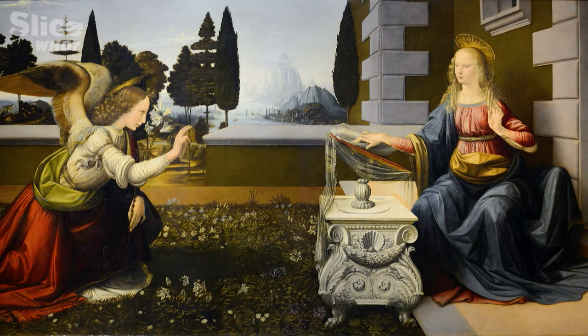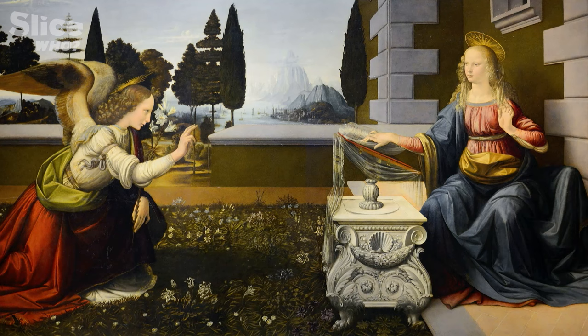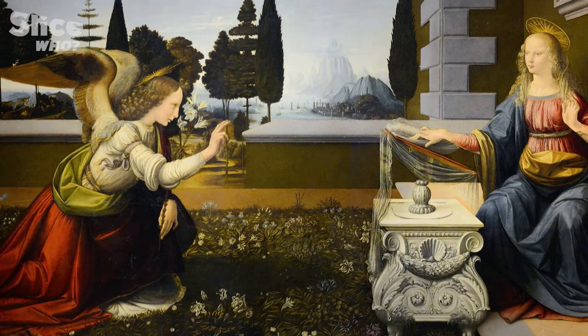One of the fascinating things about The Annunciation is that we get a glimpse of Leonardo at the start of his career. Even then, as a young man, he wanted to get everything right. He wanted to get the perspective of the hills right, so it was a convincing representation of what the Tuscan hills would have looked like. And crucially, the wings of the angel of the Annunciation — these are the wings of someone who has looked at the wings of birds.